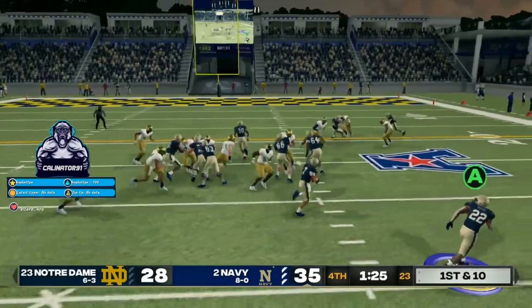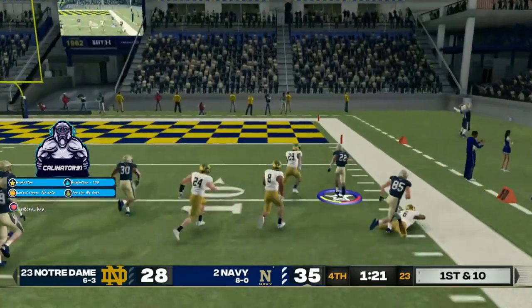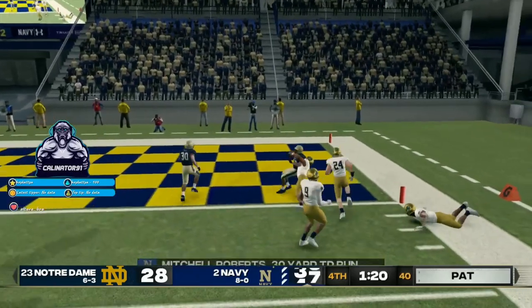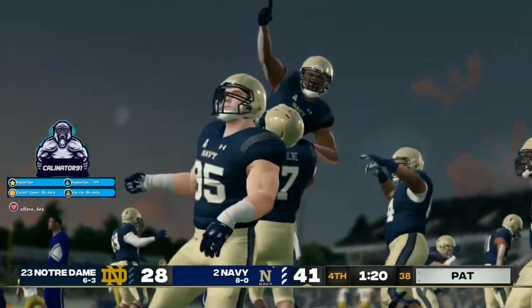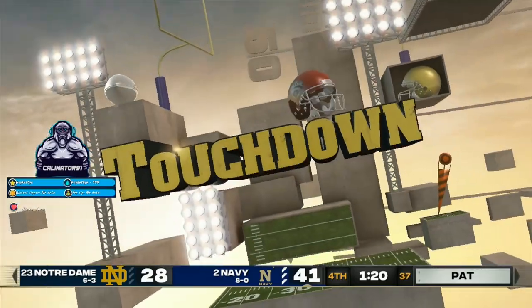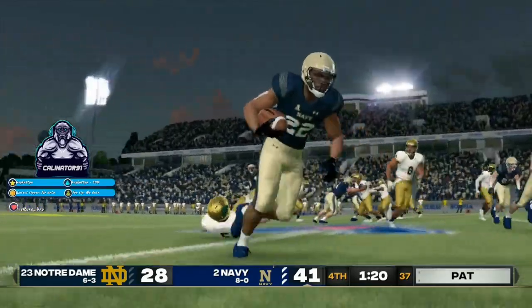Watch this kid get going. He's at the 20, inside the 10. He'll take it all the way for the touchdown. A big, big score here late in the fourth quarter. And now they've given themselves some breathing room in this football game.